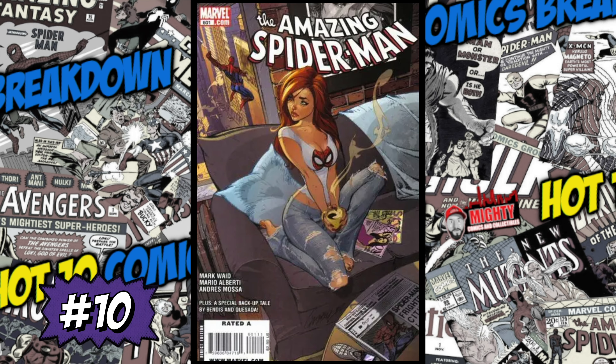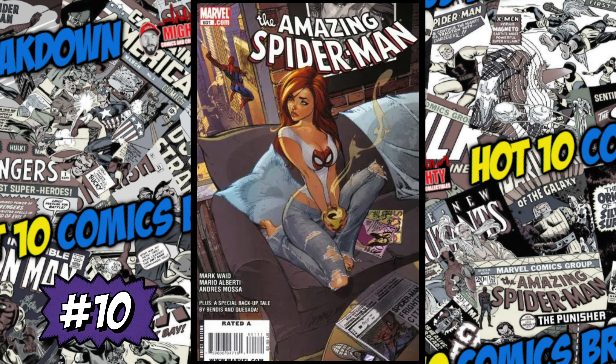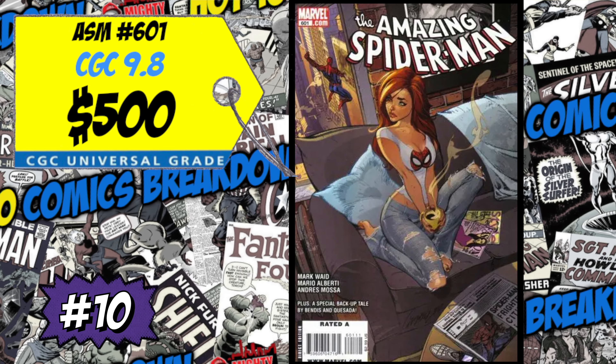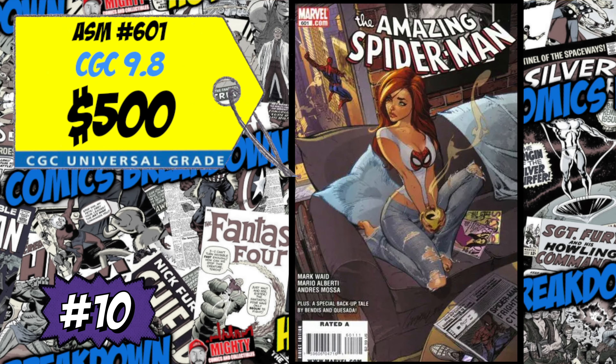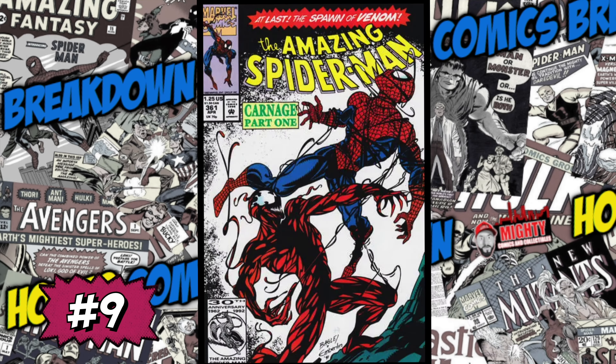At the number 10 spot this week is Amazing Spider-Man number 601, the controversial cover by J. Scott Campbell featuring Mary Jane Watson. A CGC 9.8 just sold last week for 500 bucks, up a crazy 29 percent over the average. I love J. Scott Campbell's artwork, especially his female artwork, but I'm not paying 500 for a 9.8 copy. If you want to own this book, buy a nice high-grade raw copy — it'll be a lot less expensive.